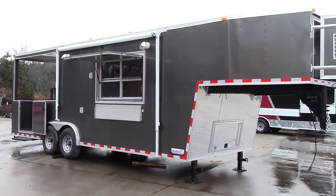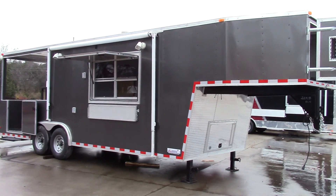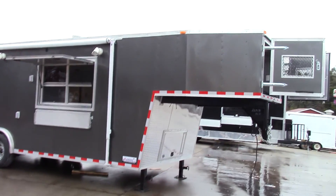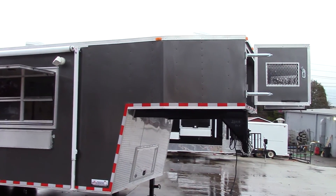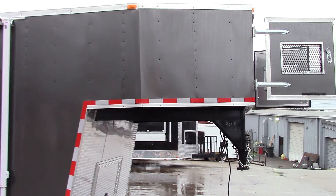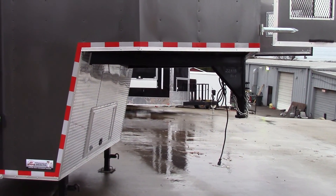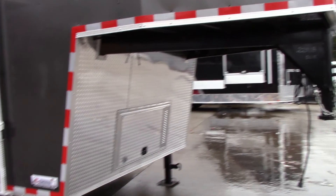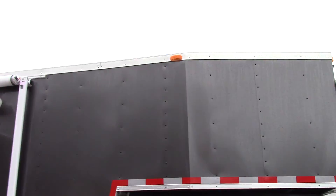Here we have an 8.5 foot by 30 foot Gooseneck arch-style concession trailer. We have an 8 foot riser for the Gooseneck itself. We have ATP on the front as a stone guard. The exterior color is charcoal gray.